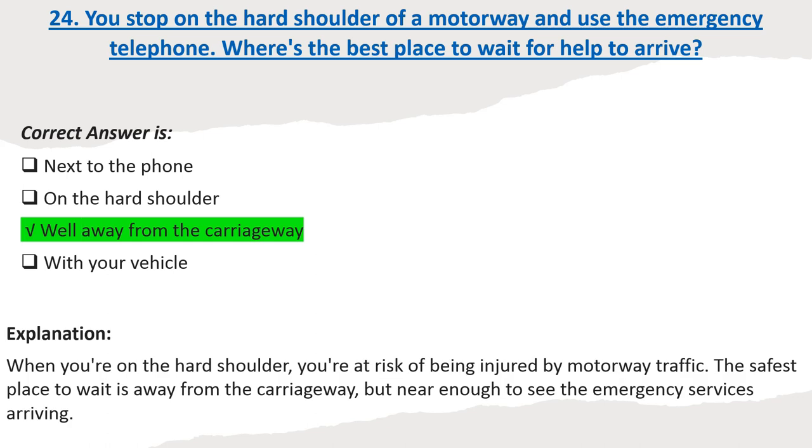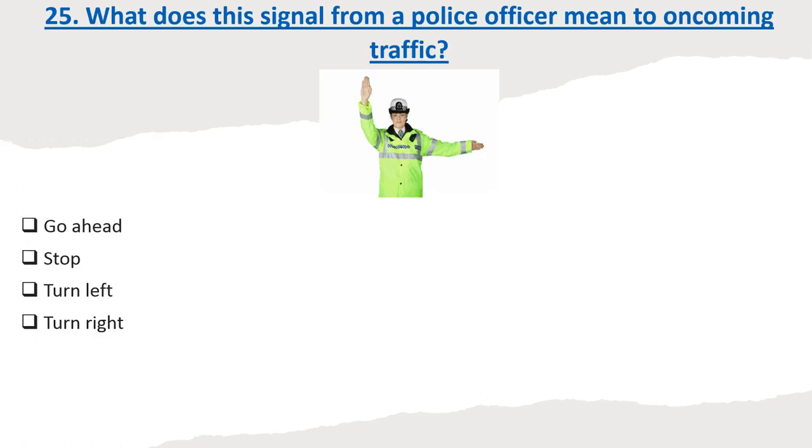Explanation: When you're on the hard shoulder, you're at risk of being injured by motorway traffic. The safest place to wait is away from the carriageway, but near enough to see the emergency services arriving.